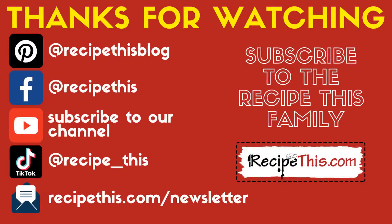Thanks so much for watching! Don't forget to follow us on Pinterest and Facebook, subscribe to our YouTube channel, and you can also find us on TikTok. Best of all, head over to RecipeThis.com/newsletter to join our weekly newsletter. I'm Sam — thanks again for watching!